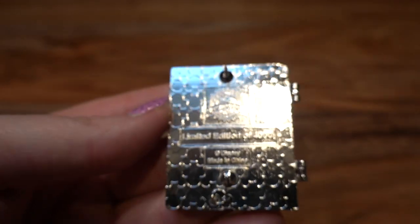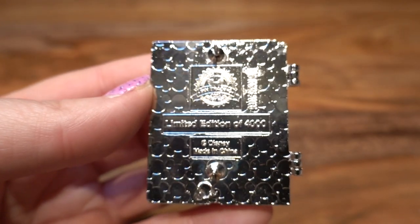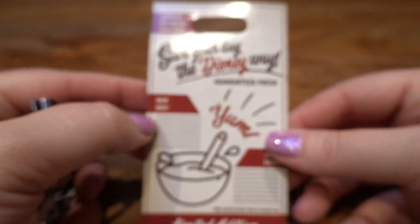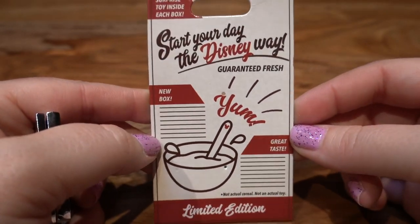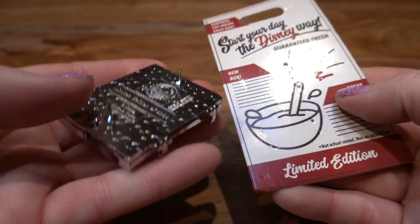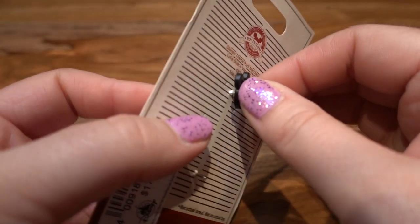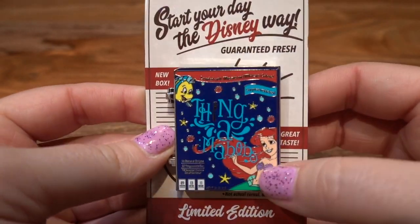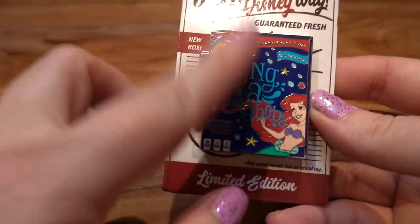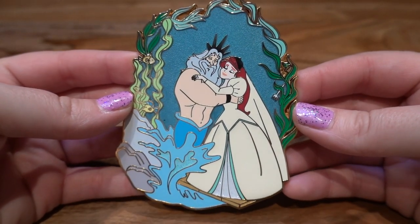Here is what the back looks like — it is a limited edition of 4,000. I also wanted to show the backer card, which is really cool as well. They did such a good job on this theme for this year. I actually got my best friend Nikki a Hercules version of this called 'Olympios' for her birthday — I think she really liked it.